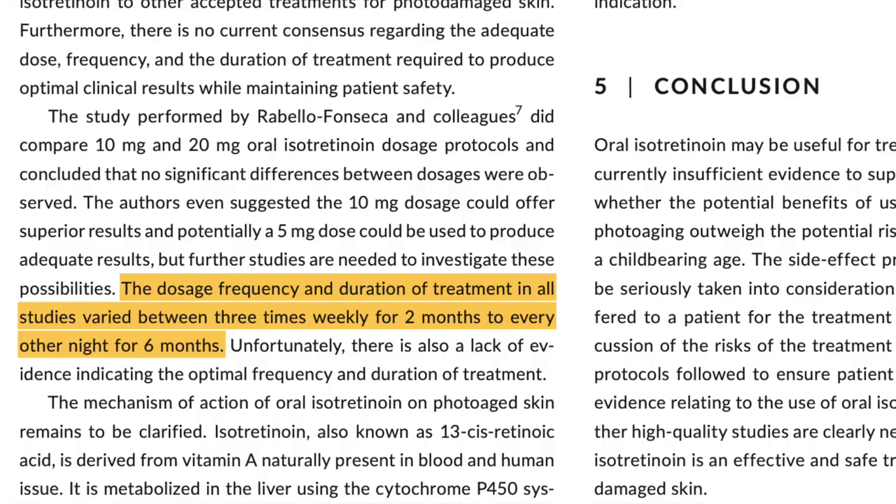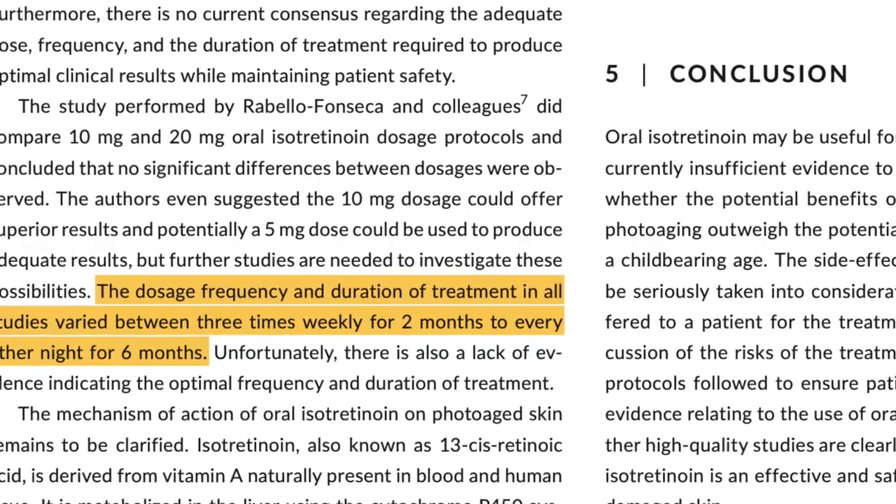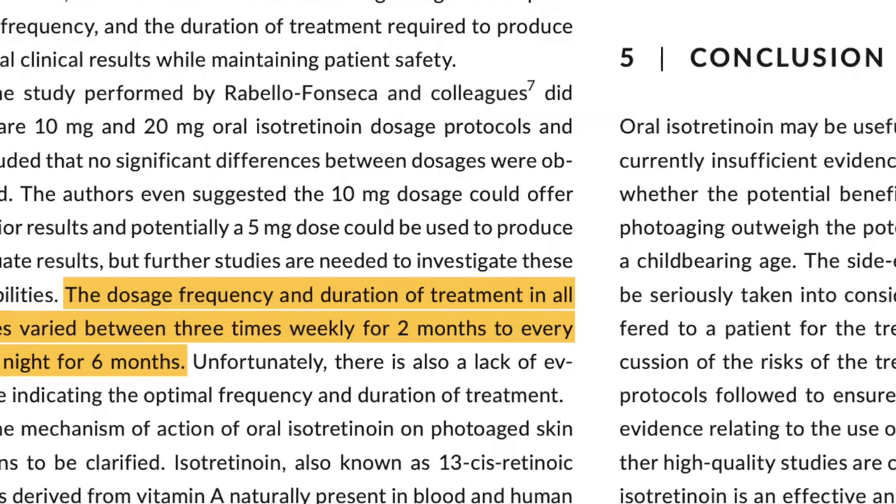These risks need to be carefully considered before it is used for non-approved indications like skin lightening, skin brightening, and reversing skin aging. All the studies used isotretinoin only for short bursts of about two to three months. There are some reports that longer use of isotretinoin may actually paradoxically age the skin.